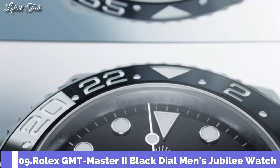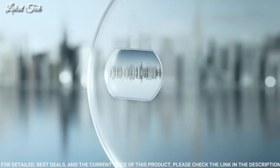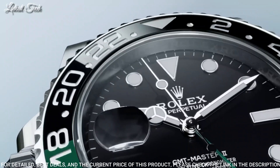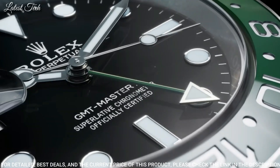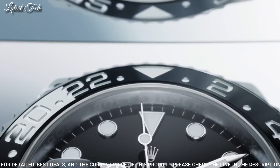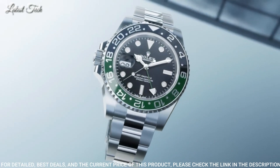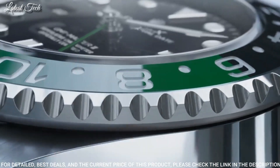Number 9: Rolex GMT Master II Black Dial Men's Jubilee Watch. Silver tone Oystersteel case with a silver tone Oystersteel Rolex Jubilee bracelet. Bi-directional rotating green and black bezel. Black dial with silver tone hands. Dial type: analog. Caliber 3285 automatic movement. Scratch-resistant sapphire crystal. Case size: 40mm. Water-resistant at 100m.